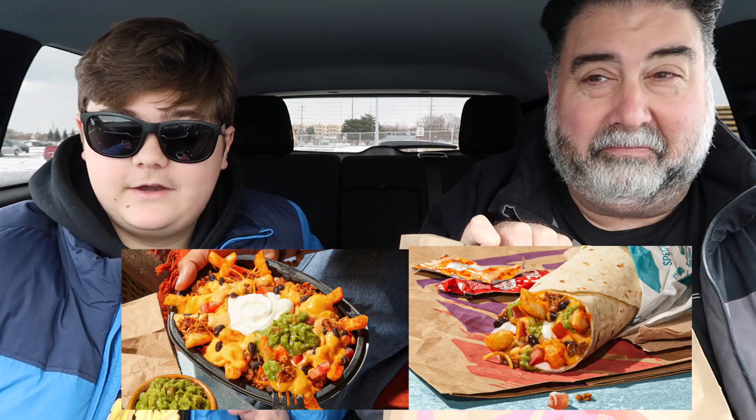People voted. I personally wanted the double decker taco back but everybody else wanted the Enchirito. So they brought back the Enchirito — and they also came out with the seven layer nacho fries and the seven layer nacho fries burrito. And of course we also never tried the cherry bliss freeze.